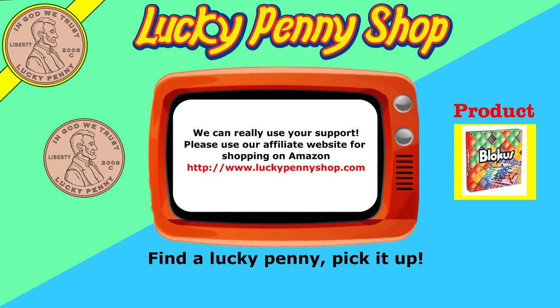Thanks for watching — hopefully it helped you learn about this particular hobby. I appreciate you supporting the channel. If you're looking for the item you just saw in the video, click here. Watch more videos by clicking here. Don't forget to share on social media and give a thumbs up. Please click here to subscribe to Lucky Penny Shop — and always remember, when you see a lucky penny, pick it up.